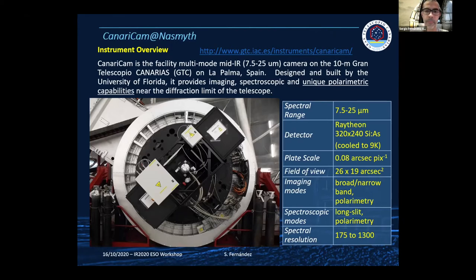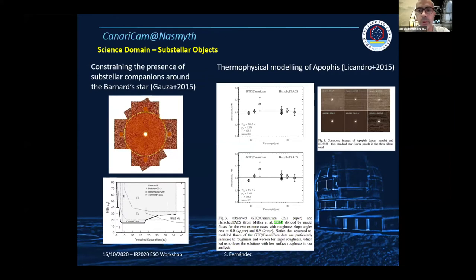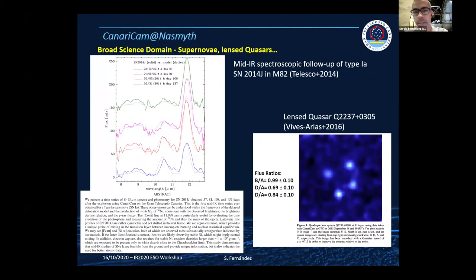In terms of science, AGNs have a predominant role in the scientific productivity of CanariCam. We also have a broader science portfolio covering different spatial scales and time scales. In the substellar field, the team at the IAC did some studies and got results, reaching very deep sensitivities on nearby objects.